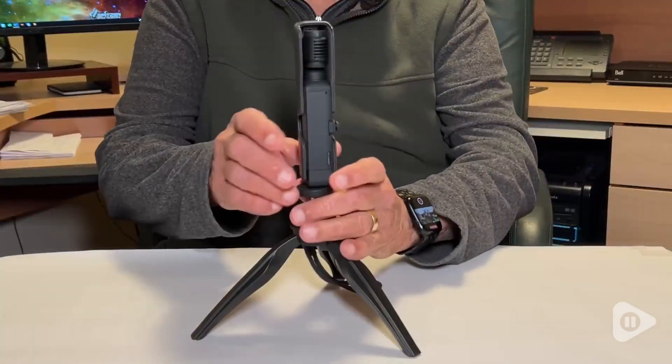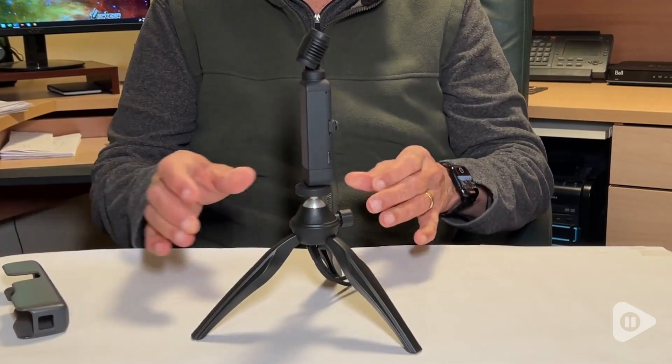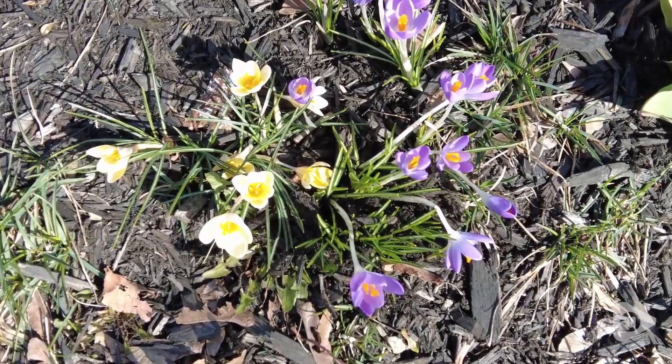Beyond its video capabilities, the Pocket 2 excels in still photography with features that enable you to produce clear, shareable content. For me, the standout quality is undoubtedly its portability and the quality of pictures — but that's just my point of view.